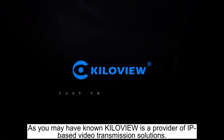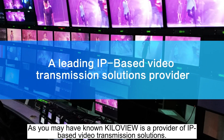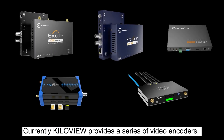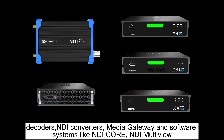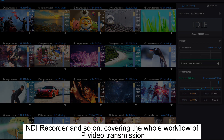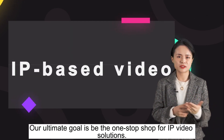As you may have known, KiloVue is the provider of IP-based video transmission solutions. Currently, KiloVue provides a series of video encoders, decoders, NDI converters, media gateway, and software systems like NDI Core, NDI Multiview, NDI Recorder, and so on, covering the whole workflow of IP video transmission. Our ultimate goal is to be the one-stop shop for IP video solutions.